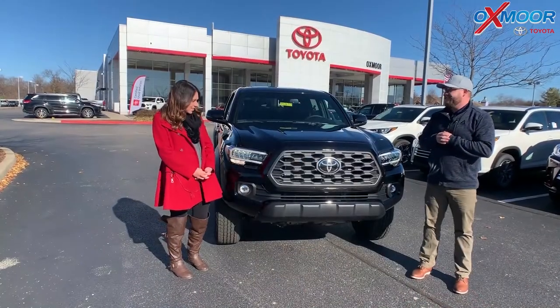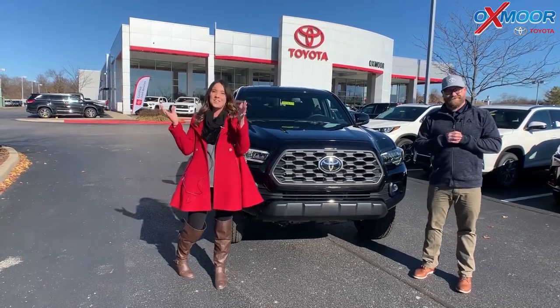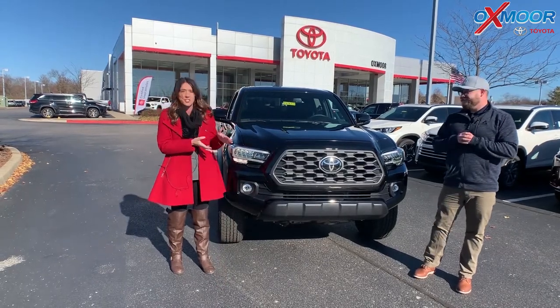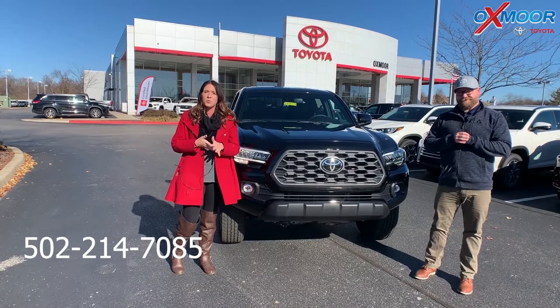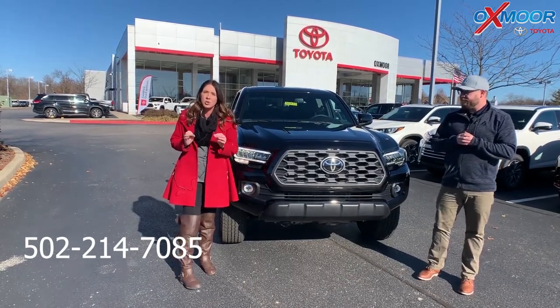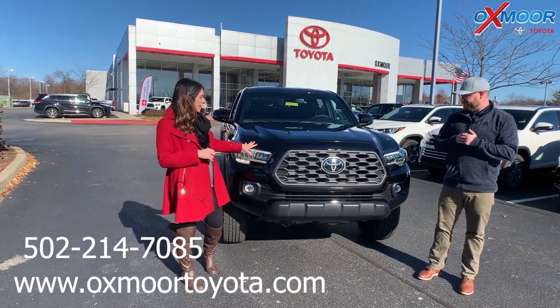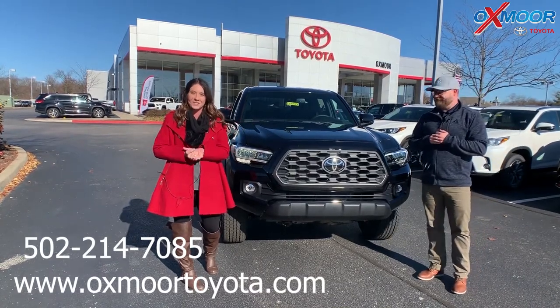That was a lot of fun! I enjoyed that — you did some great driving. All right guys, if you have any questions on this vehicle or you'd like to stop in and take one for a test drive yourself, let us know — give us a call. The best phone number is 502-214-7085. Also make sure to check out our new express store on our website at oxmoortoyota.com — I'll have a link to this in the comments. Thanks guys, we had fun and hopefully we'll see y'all next week. Bye!